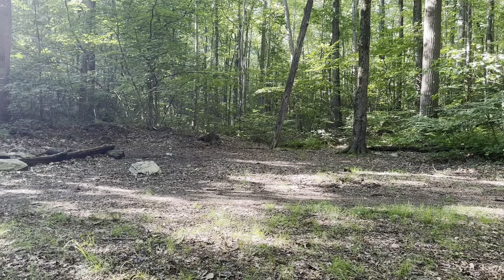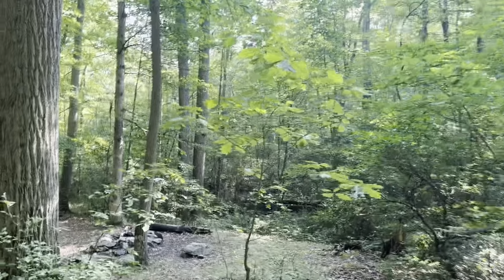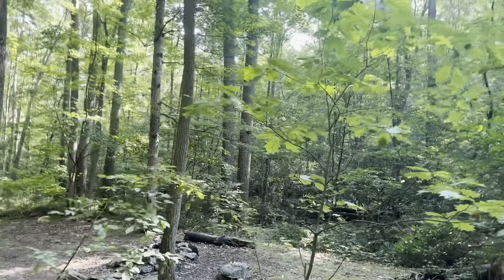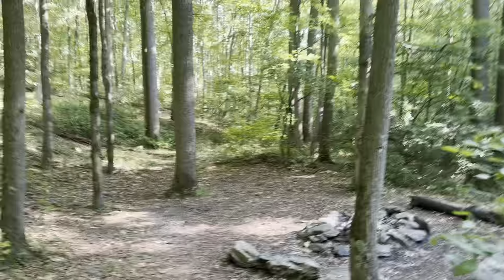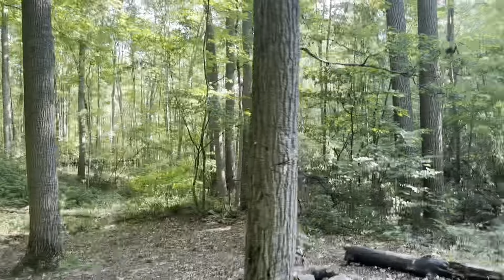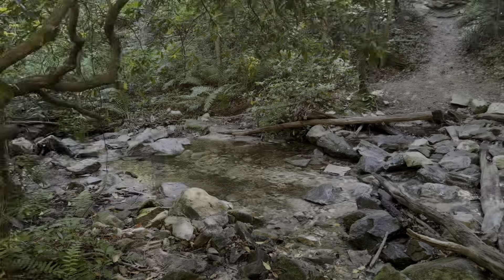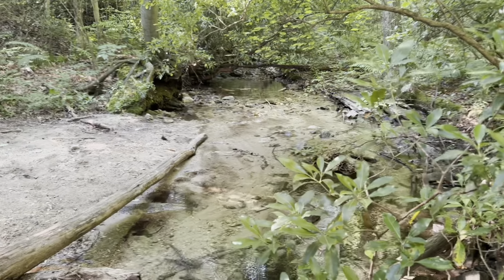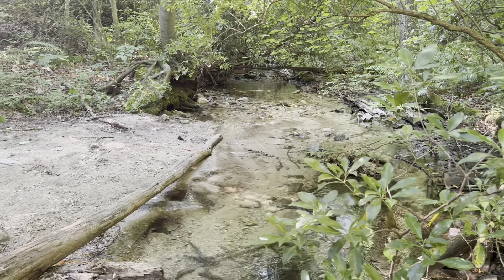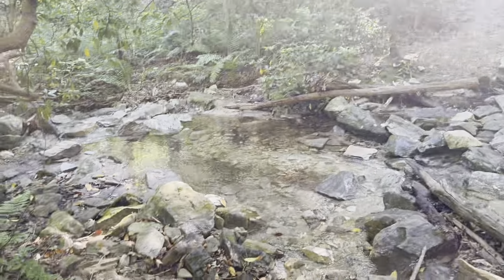Nice campsite here, two miles into today's hike. Kind of a double campsite, plenty of space, stream nearby. Just ran into a ridge runner who told me the water here was good. Here's the stream. Even as dry as it's been — we haven't had rain for quite a few days now — there's still water here, so it's a good source.